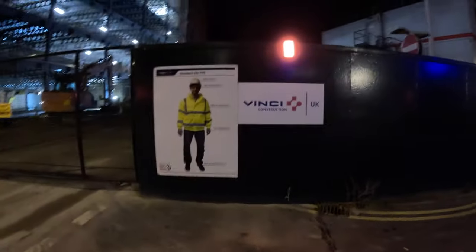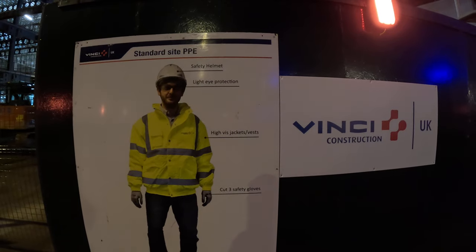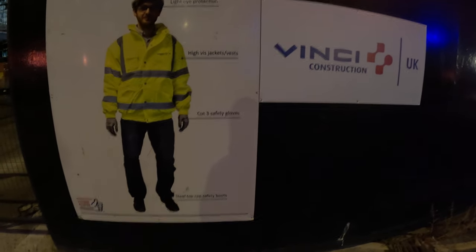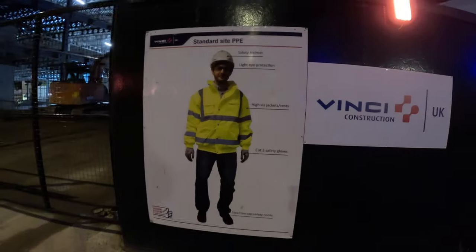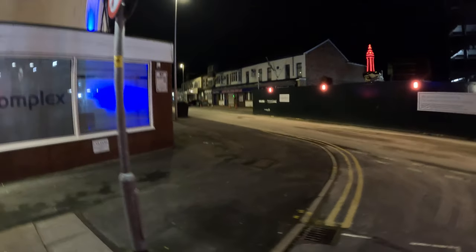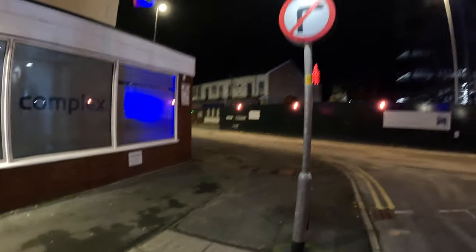Here's the health and safety center side — PPE. Safety helmet, light eye protection, high-vis jacket, vest, safety gloves, and safety boots. That's what you need to get on-site. The light is still red but hopefully we'll see it changing. And that is a social club there — that's Blackpool Royal British Legion club.